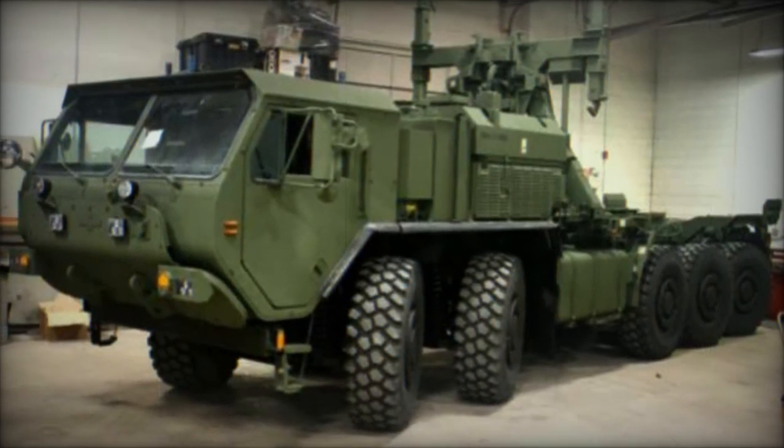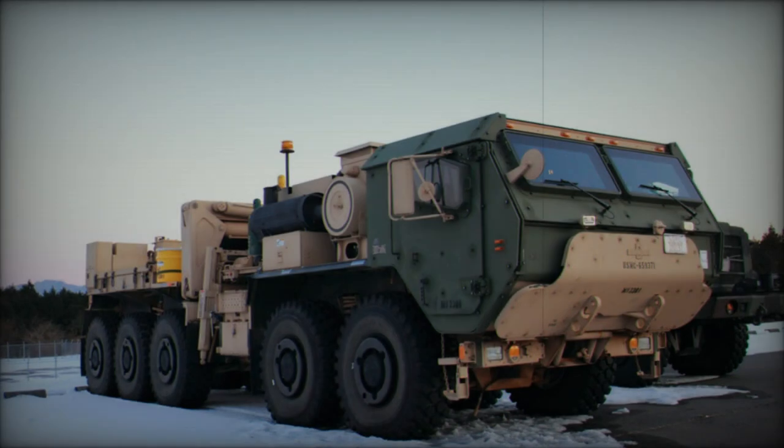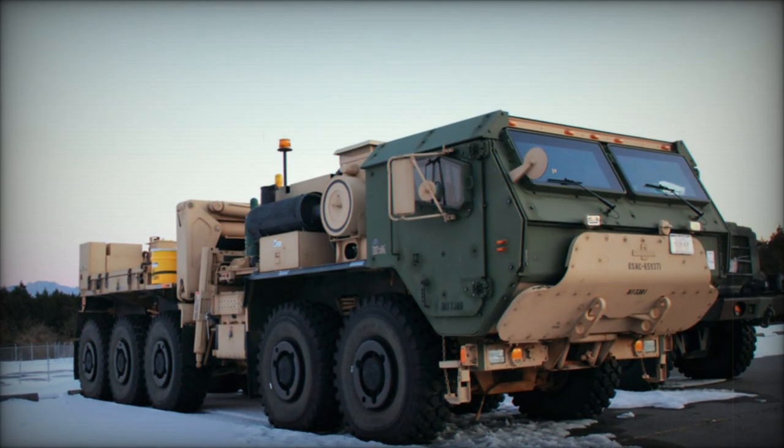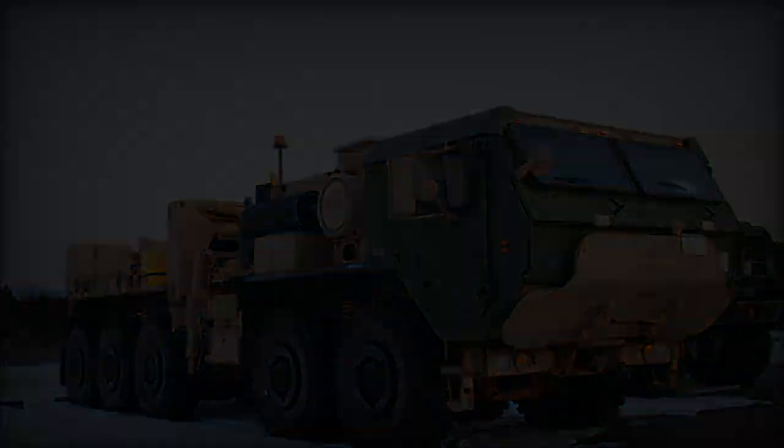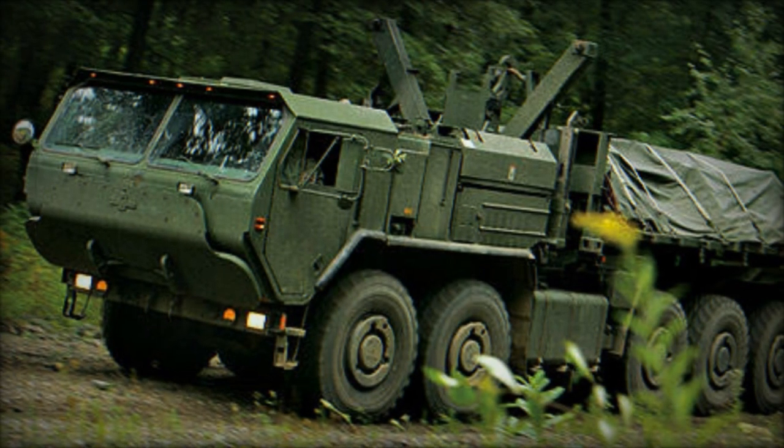Designed for heavy wrecker and recovery missions, the MKR-15 primarily supports the USMC fleet of LVSR 10x10 high mobility trucks, but also extends its capabilities to aid other wheeled or tracked logistic and combat vehicles.